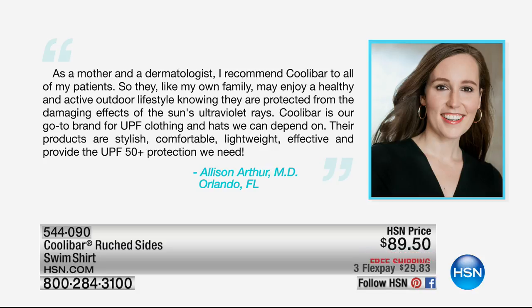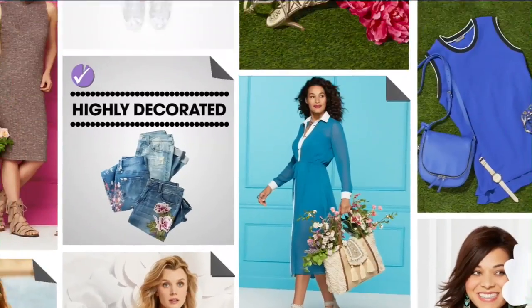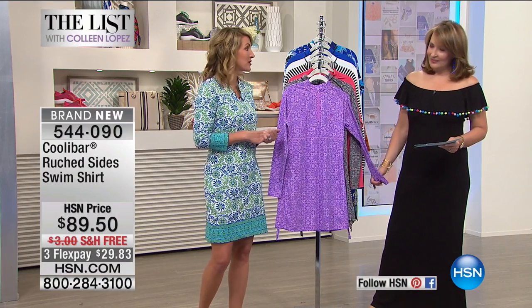A lot of dermatologists — I've met so many, Colleen, through this experience of having melanoma. It's a very small community. But all of these dermatologists, they know of Koolabar. I've met so many who are like, 'I already recommend it to my patients.'